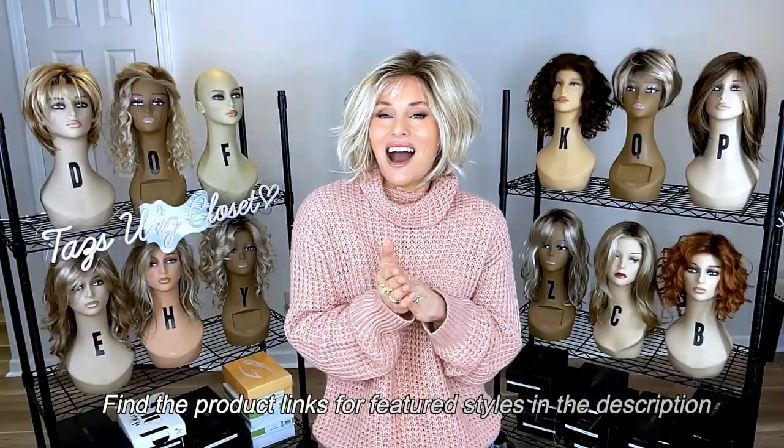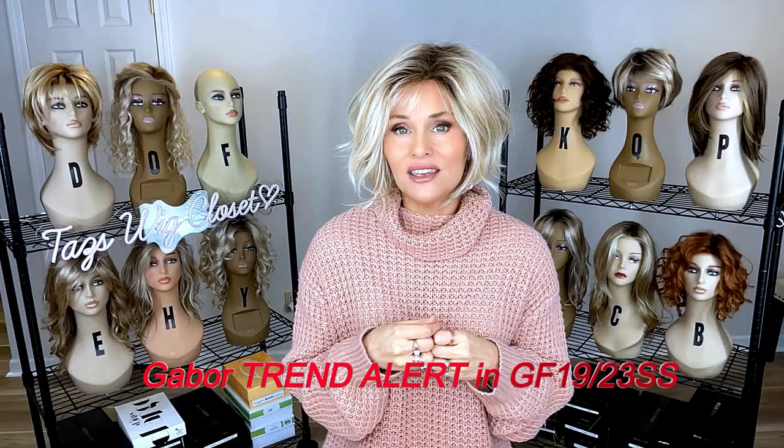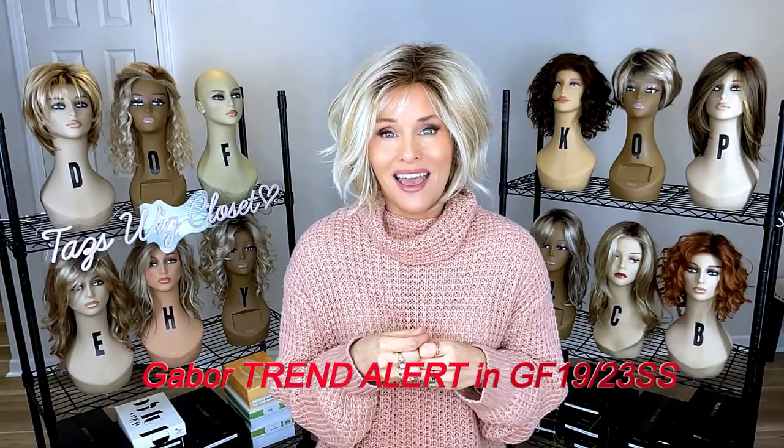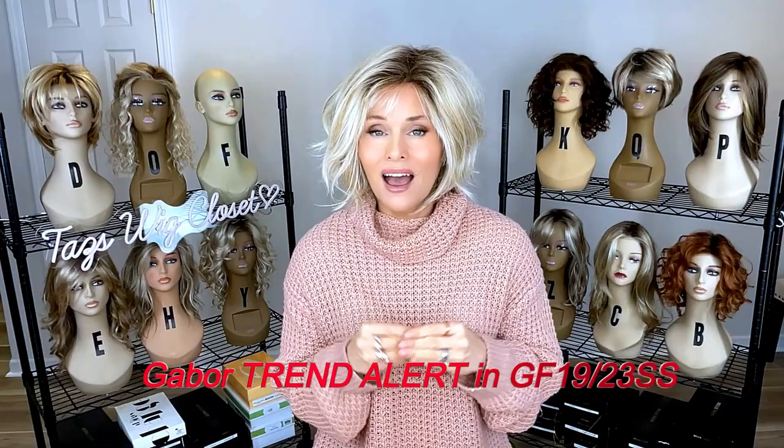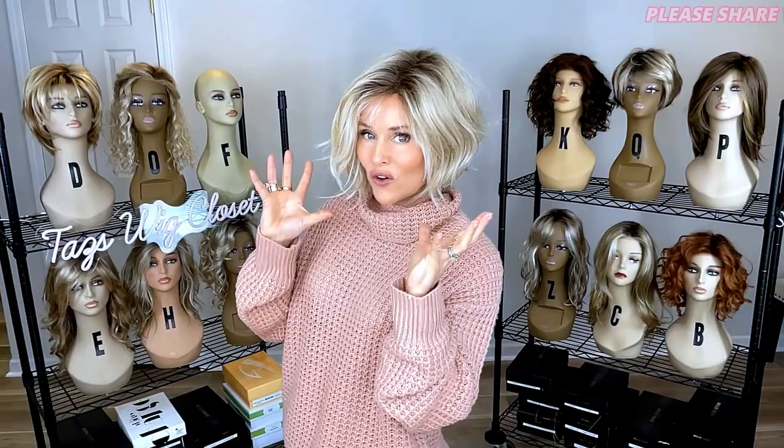I'm going to share what I've been wearing in the month of February. This has been the wig I've worn the most in the last couple of months — actually ever since it came out. This is Trend Alert by Gabor in Sheeted Biscuit. I added a little bit of a baby bang, and I could not have worn this long unless I did this bang. This thing transformed the style and made it super wearable for me.